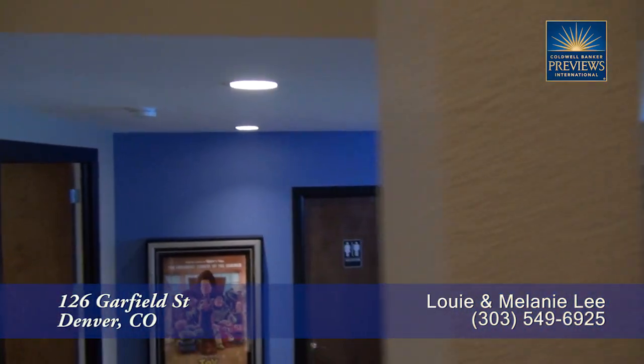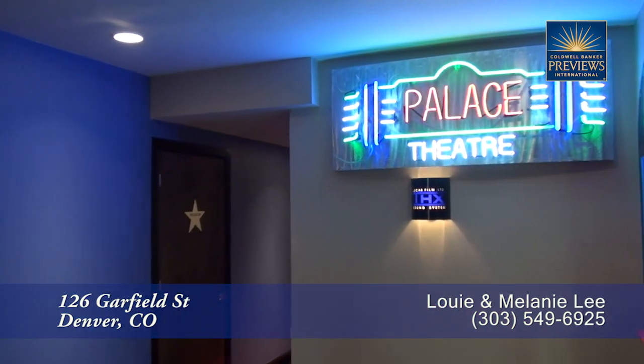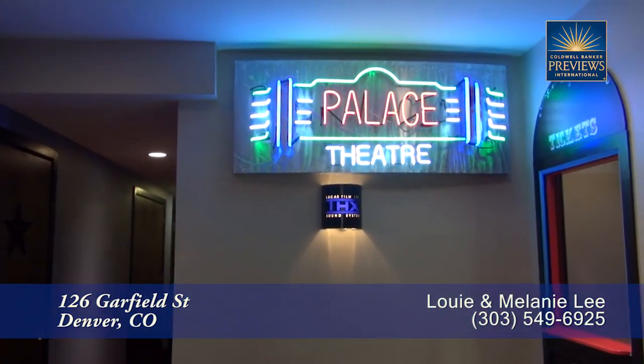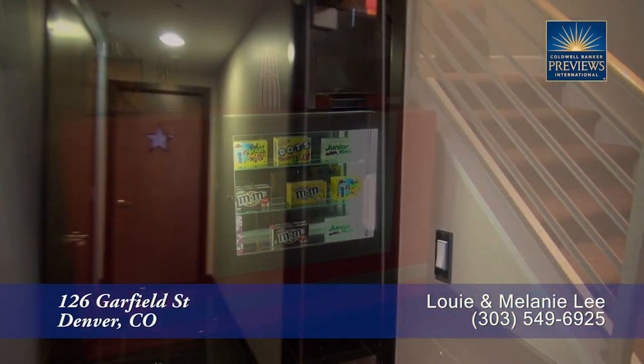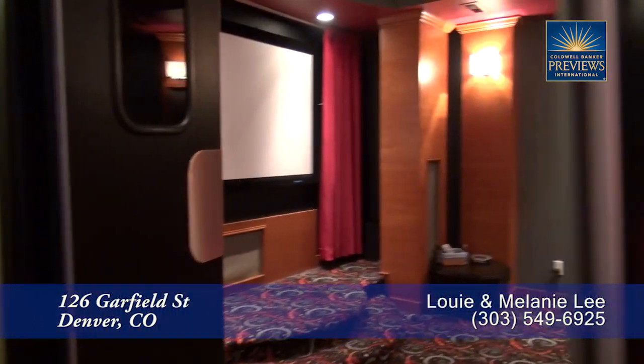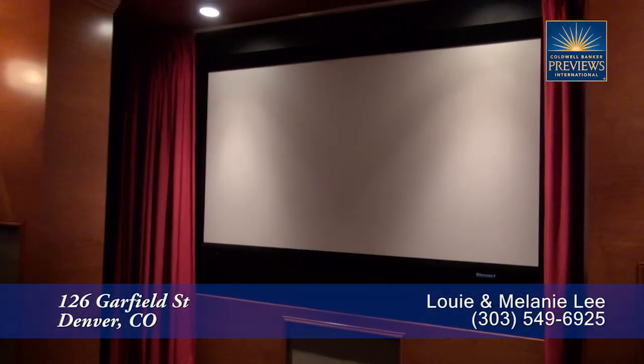Next, let's head down to the lower level. On this level, you step into your own private theater — not just a home theater, but a theater with a ticket booth and concession stand. There's also a great screening room which is an awesome place to watch a movie. This theater has space for seven with a custom coffered ceiling, custom painting, and large projector screen.